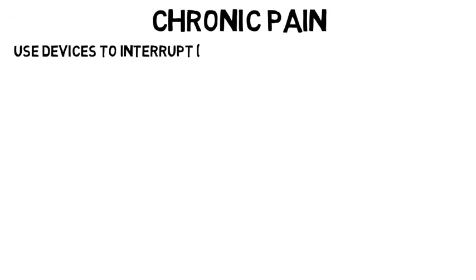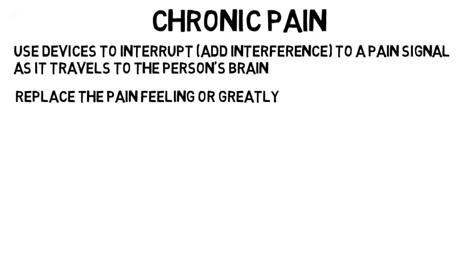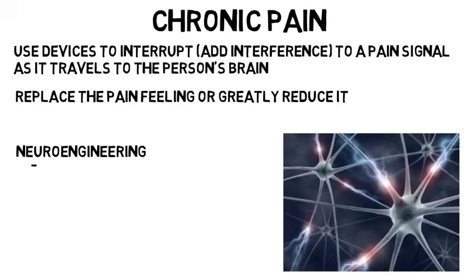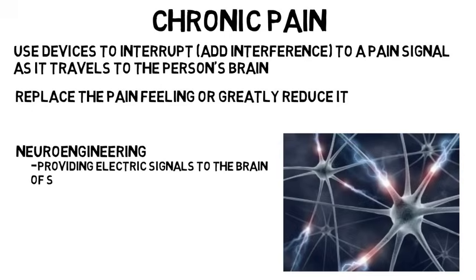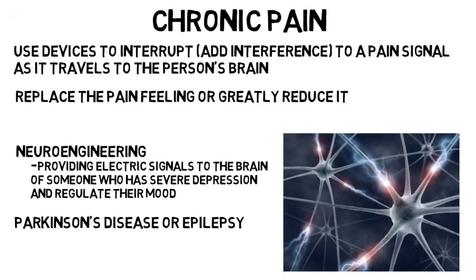If someone has chronic pain in some part of their body that isn't related to any sort of injury, we can use devices to interrupt or add interference to a pain signal as it travels to the person's brain. This can replace the pain feeling or greatly reduce it to help the person cope. If you want to go very specialized, you can go into neuroengineering, where you can work on things like providing electric signals to the brain of someone who has severe depression to regulate their mood. This same electrical manipulation can be used on people with Parkinson's disease or epilepsy, which both can be helped through electrical stimulation in the brain.